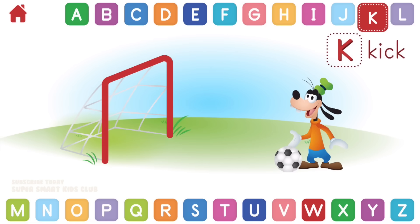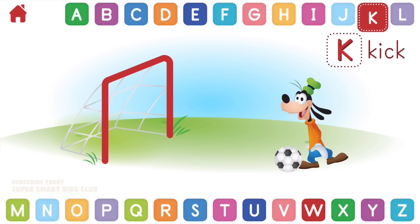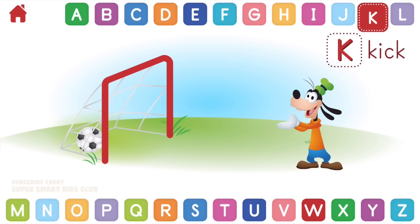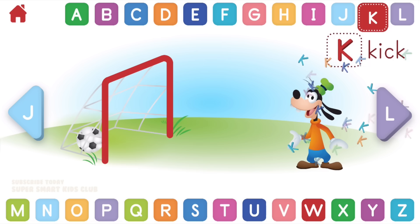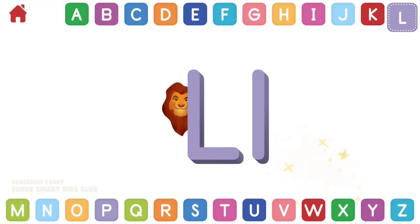Let's learn about the letter K. K makes the sound. Can you help Goofy kick the ball? Wow, you're one keen kicker! K, kick.